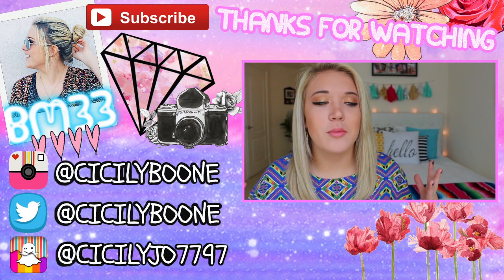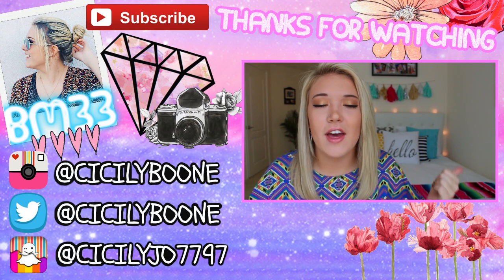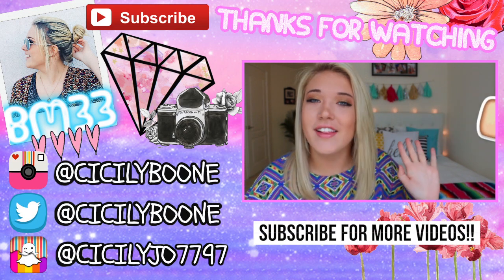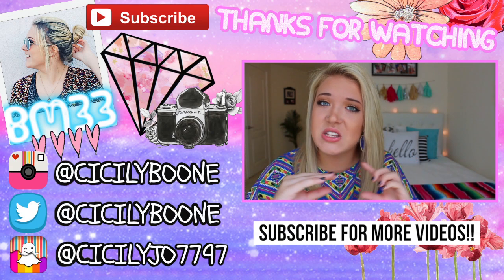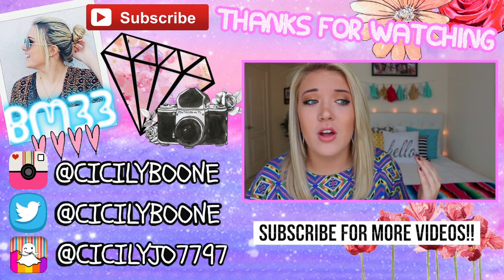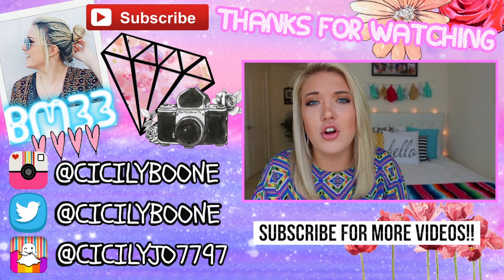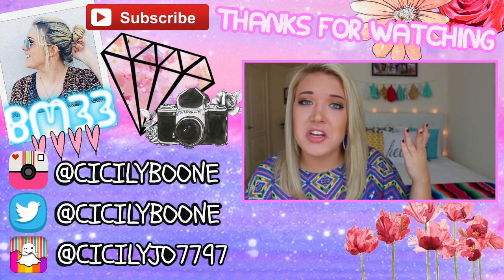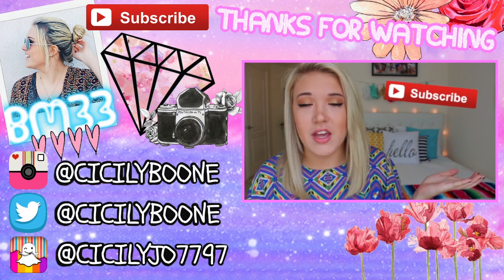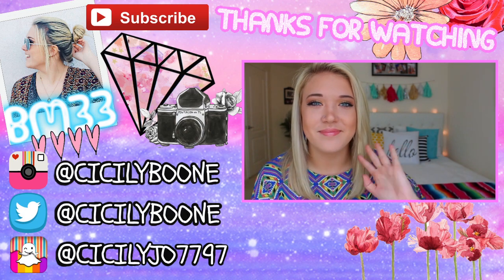So that is it for my room tour. I hope you guys enjoyed this video — it was super requested. Please give this video a big thumbs up if you enjoyed it. If you are new to my channel, hello, I'm Cicely. If you're on mobile, you can scroll down and hit the subscribe button right there below. I post videos three times a week, so you're going to be getting a lot of content from me. If you're on a laptop or computer, I'll have it on the screen here so you can click and subscribe. And we can become BFFs. I hope you guys enjoyed this video and I will see you in the next one. Bye!